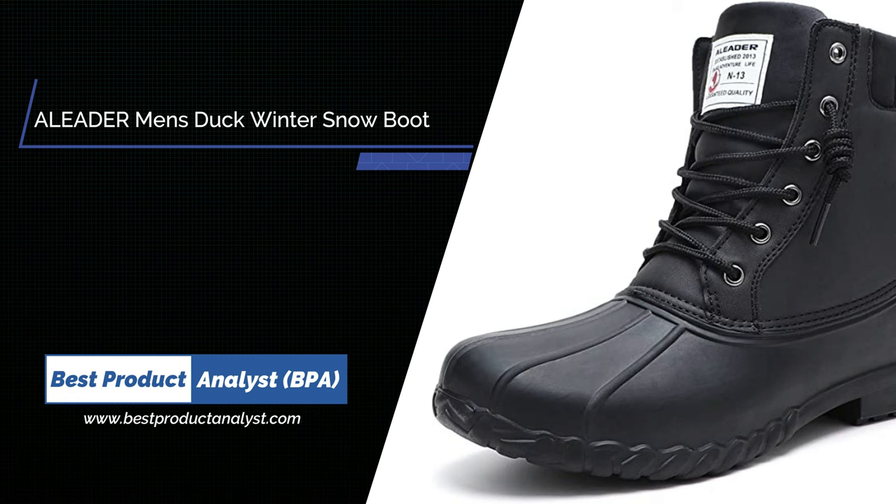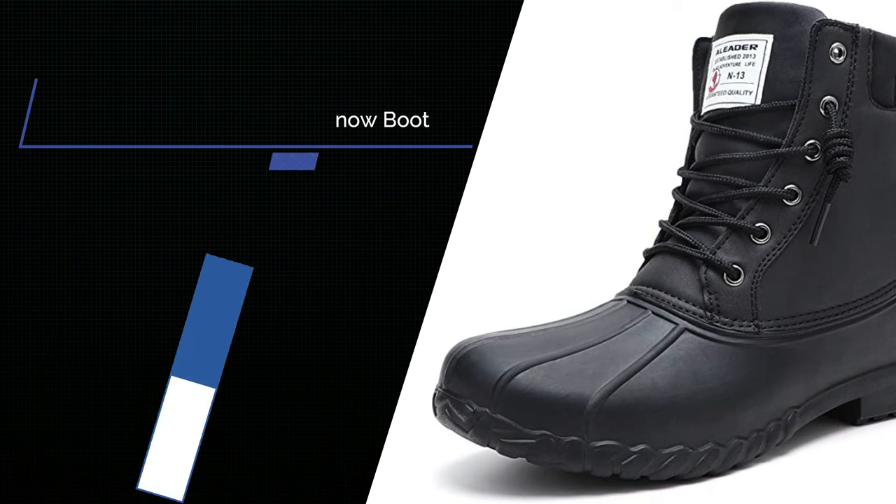Number 4. A Leader Men's Duck Boot Waterproof Shell Fur-Lined Insulated Winter Snow Boot.